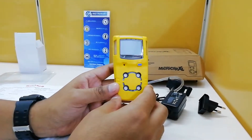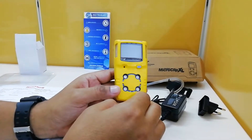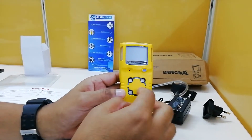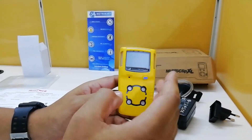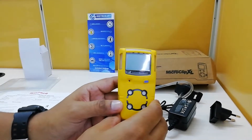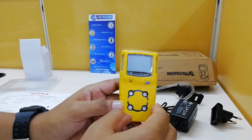You can enable or disable the gases based on your requirement. The normal four gases are LEL, CO, O2, and H2S. For this particular device, we have only enabled the LEL. The LEL consists of more than 30 gases, which contribute to the Lower Explosive Limit reading.